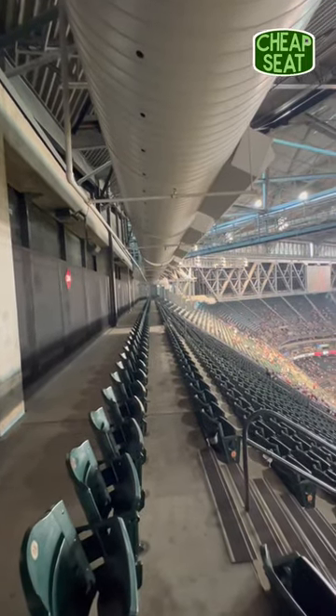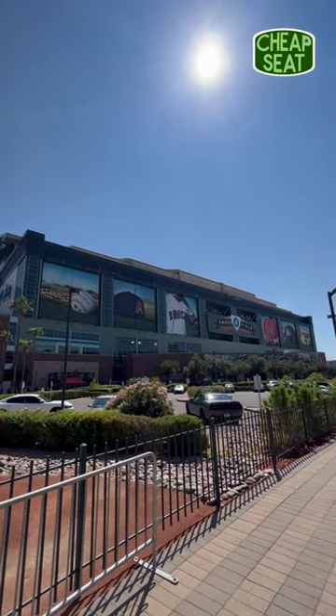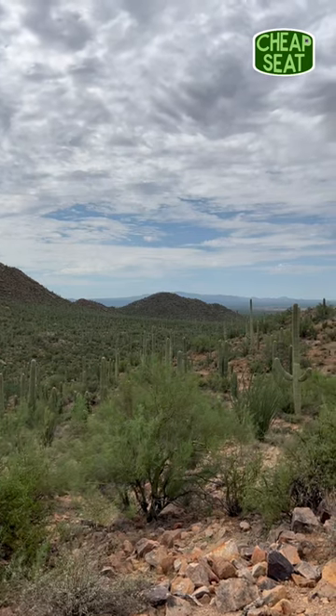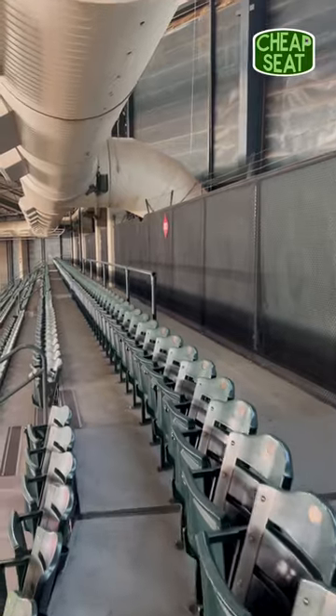The ballpark's air conditioning doesn't flow past row 36, so the temperature here is closer to the sweltering Phoenix heat on the outside of the building, oftentimes being well over 100 degrees. This, plus the lack of airflow here in general, made it tough even breathing up here for just a few minutes.